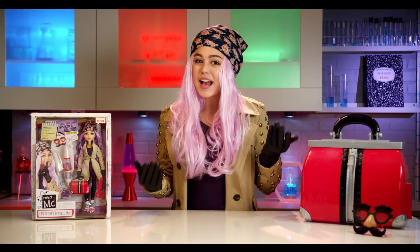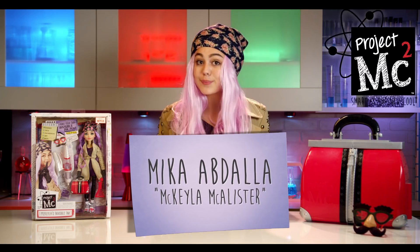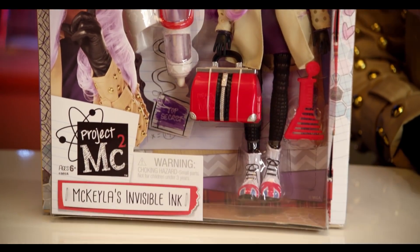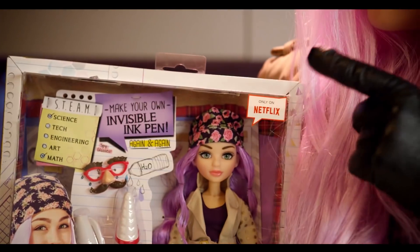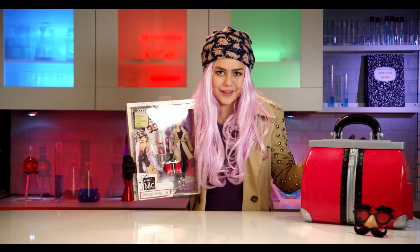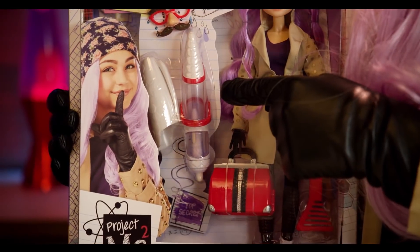Hey guys! I'm Mika Abdallah and I play Mikaela McAllister in the Netflix original series Project MC Squared. And today I'm going to be showing you Mikaela's invisible ink. So let's take a look at the box. The first thing I see is that it says 'only on Netflix' because you can only watch Project MC Squared on Netflix. And then this doll looks exactly like the clothes I actually wear.